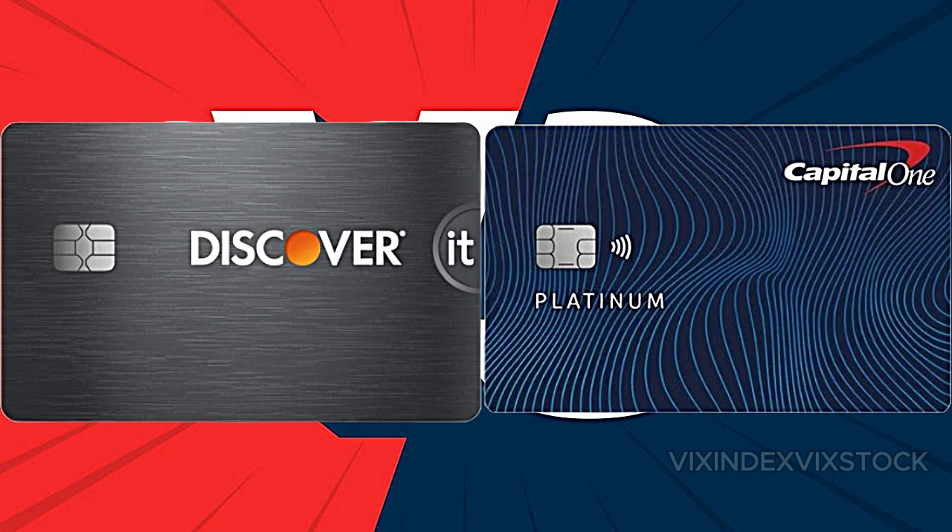In terms of credit card offerings, Discover generally leads with its no-annual-fee cards and cashback rewards tailored to specific spending categories, such as 2% back at gas stations and restaurants. Discover's secured credit cards, notably the Discover It secured credit card, have no annual fee and are specifically designed for building or rebuilding credit.